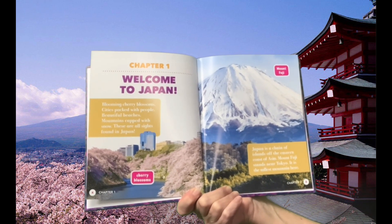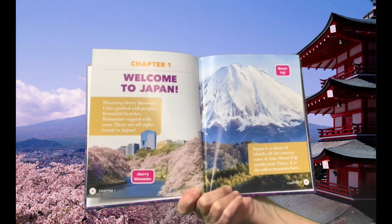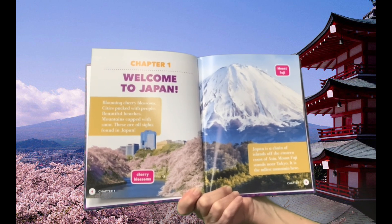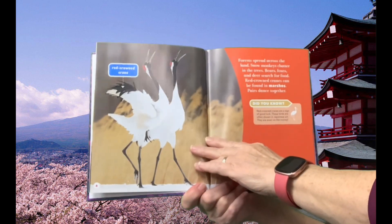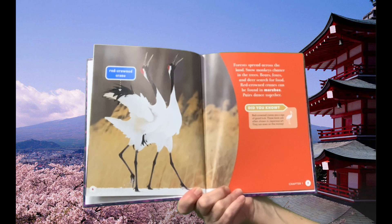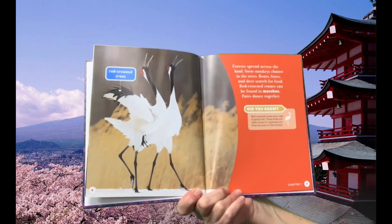Japan is a chain of islands off the eastern coast of Asia. Mount Fuji stands near Tokyo. It is the tallest mountain here. Forests spread across the land. Snow monkeys chatter in the trees.